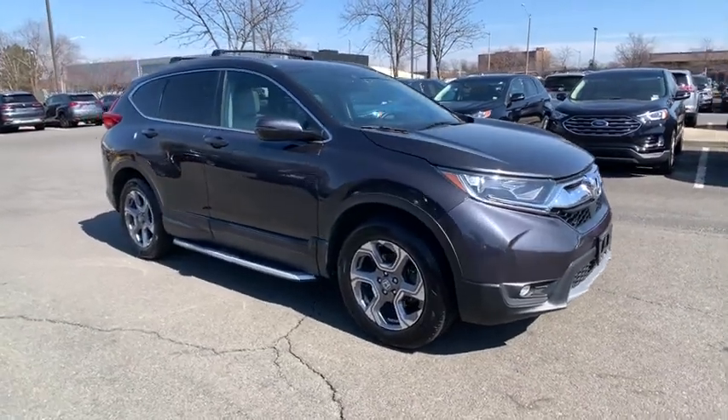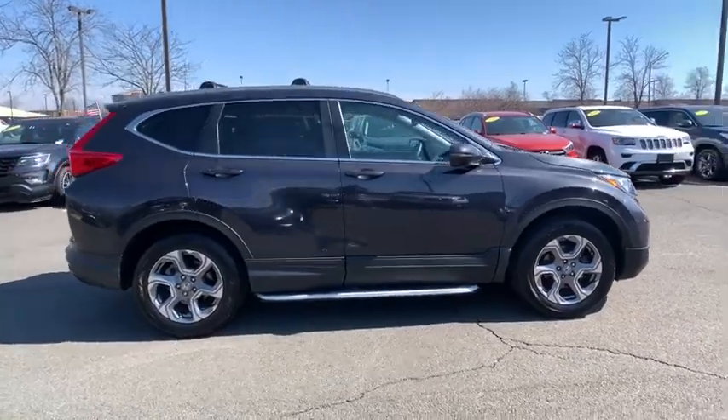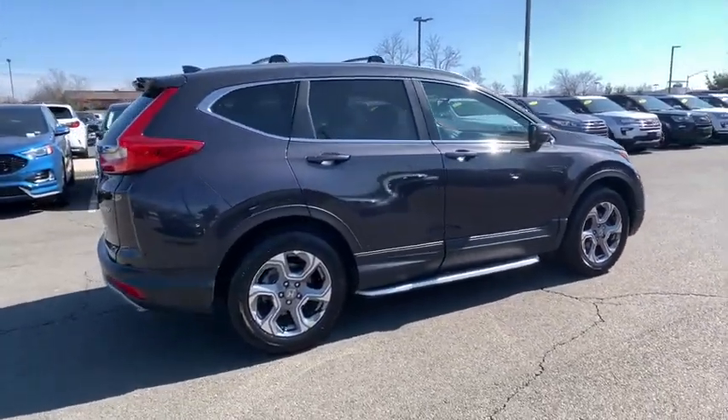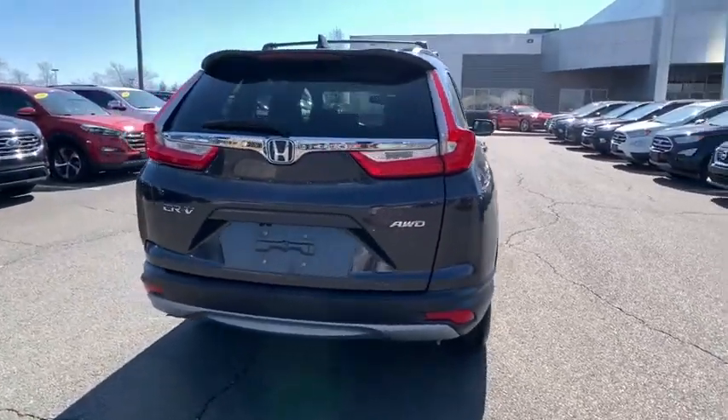Take a ride in the 2018 Honda CR-V. The CR-V is a top recommended vehicle because of its car-like driving manners, good value, cool technology, and comfy interior.